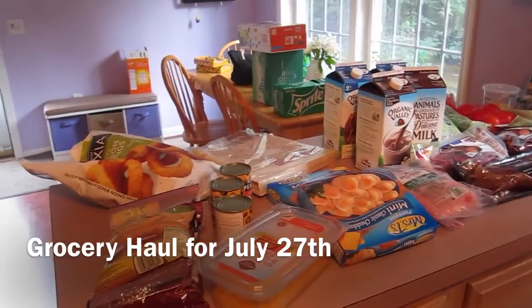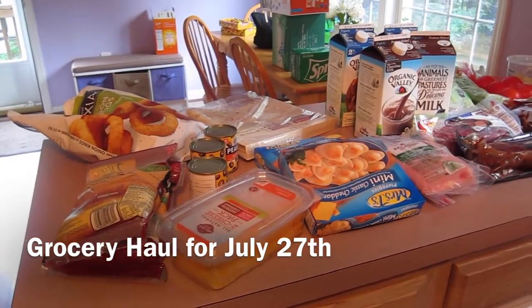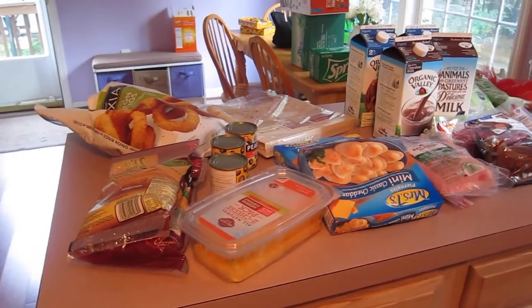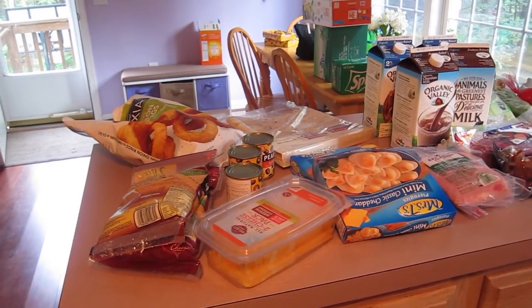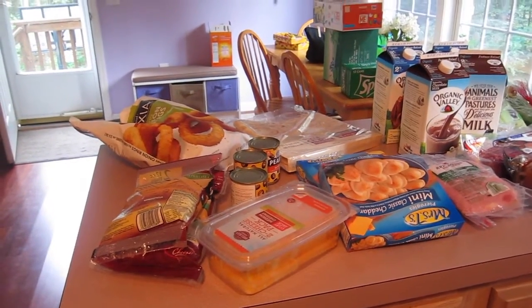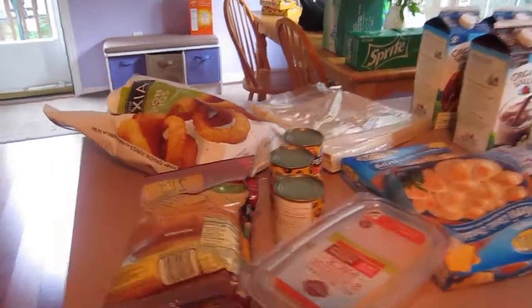Hi everyone! I'm back with another grocery haul. Right now this is all the cold stuff that we got. I'm going to film that first, then put it away, and then we're going to get the stuff that's non-cold, because I don't want to waste too much time — it's warm and I want the stuff to get cold as quickly as possible. So we're going to start here.